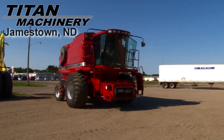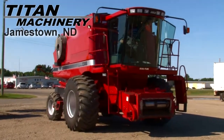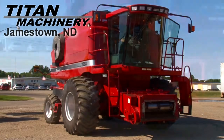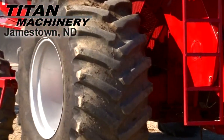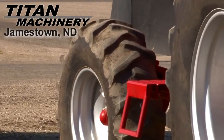Available now at Titan Machinery of Jamestown, we have a 2004 Case IH 2388 with 1170 separator hours. Drive tires are 30.5L 32R1s. Steering tires are 14.9 24s.